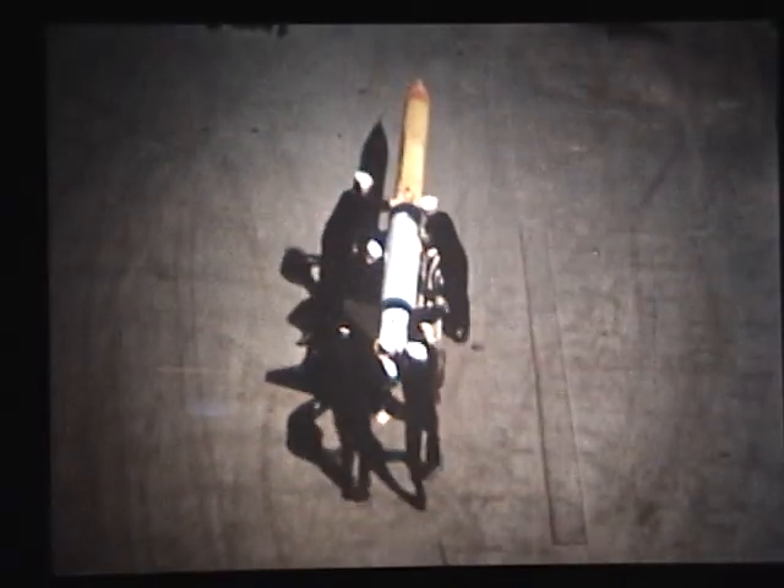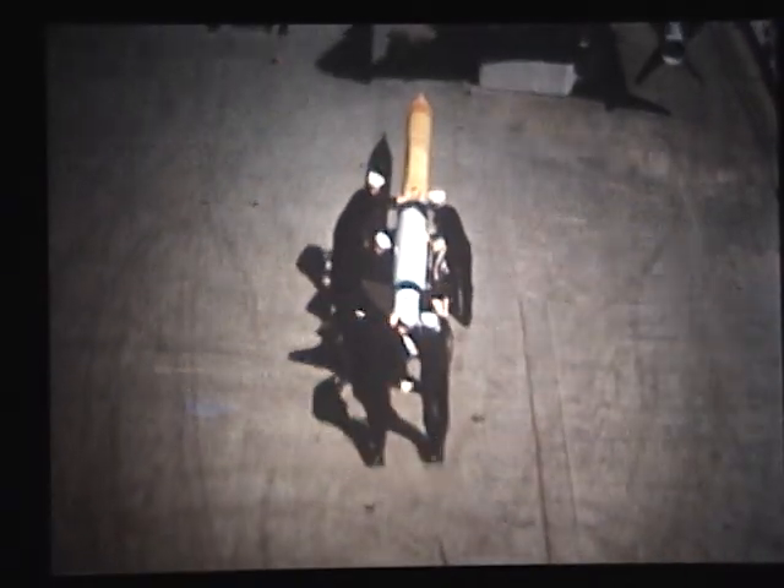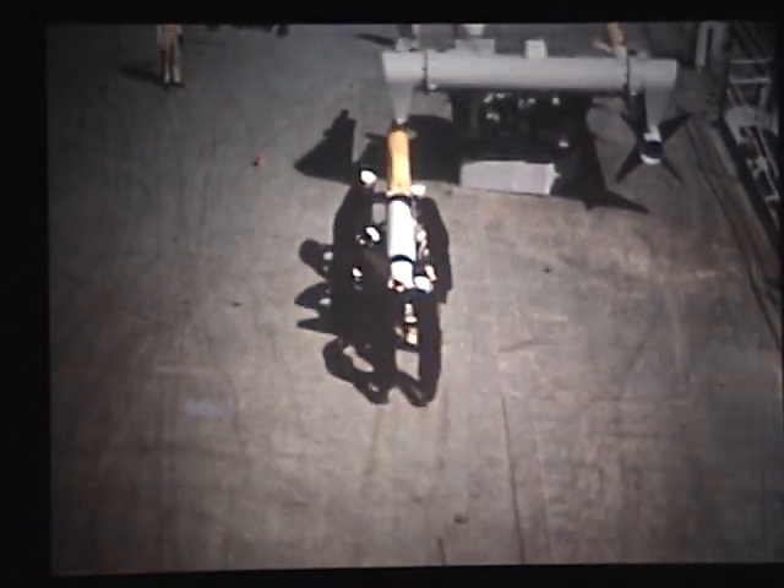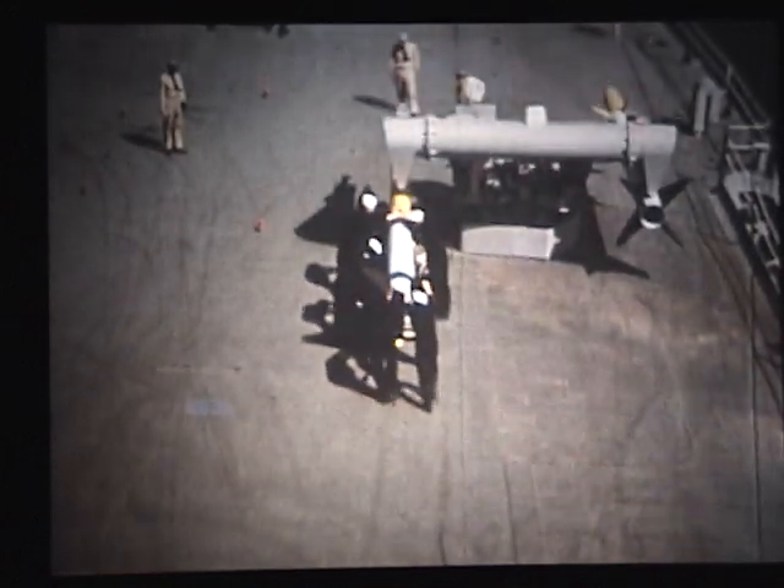Preliminary evaluation of carrier shipboard performance has been made from the USS Norton Sound. Carriers are loaded on the launcher arms by hand in this test installation.